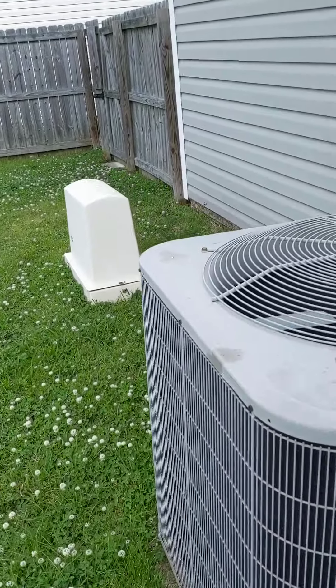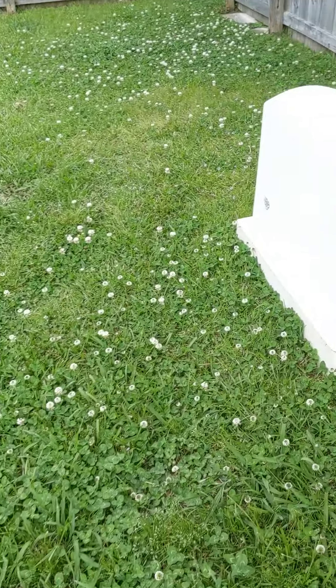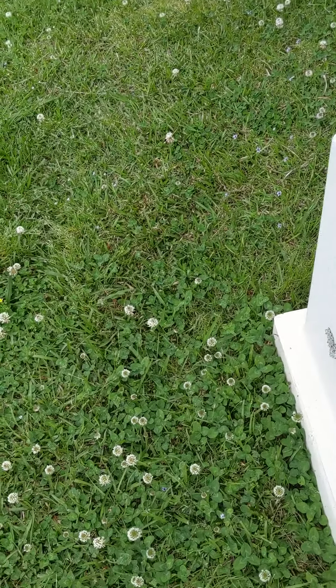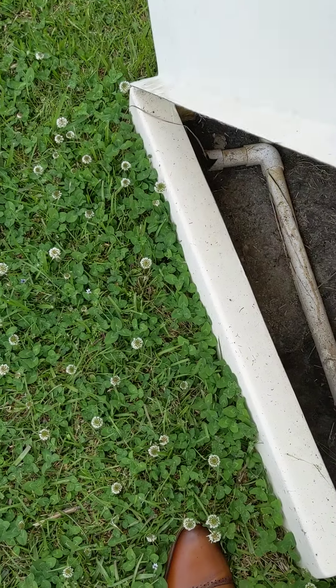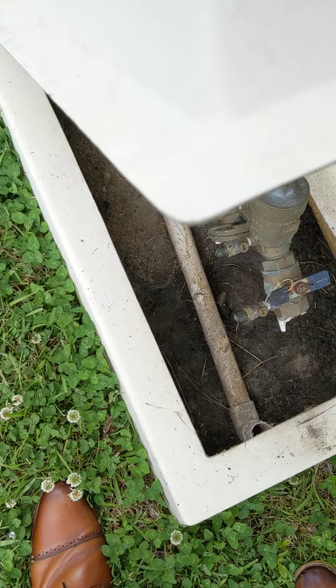The AC unit probably looks like it's the original unit from the house — I'm not exactly sure. It looks like there's your water shut off, and it looks like there's a broken pipe in there — get that fixed.